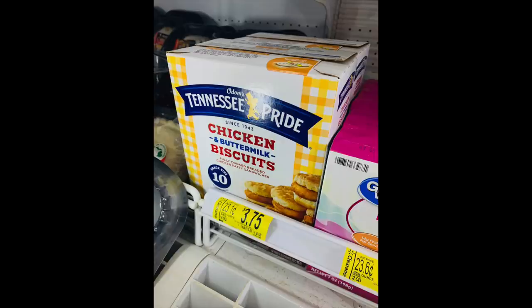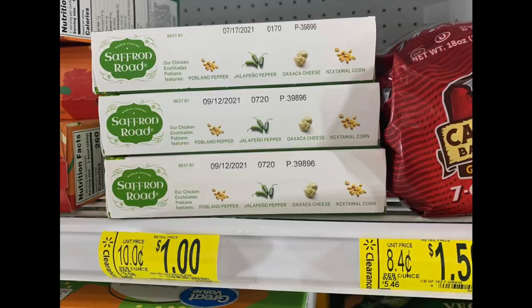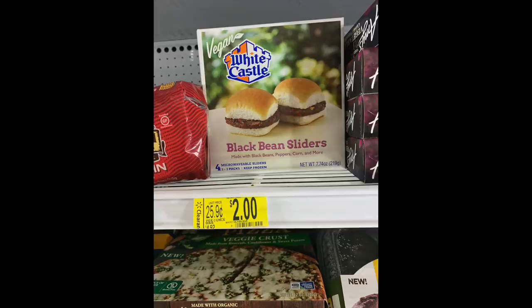Some other items that I didn't buy: there was chicken buttermilk and biscuits, biscuit and gravy breakfast bowls — just stuff that we don't eat in our home. This one I wasn't sure about — it was chicken enchiladas for a dollar. And then the White Castle bean sliders. I could pass a lot of stuff off to my husband, but bean sliders — he would know the difference and it probably wouldn't end very well.